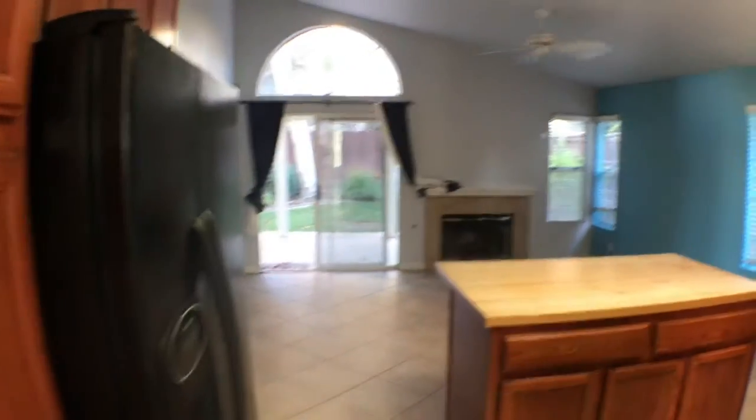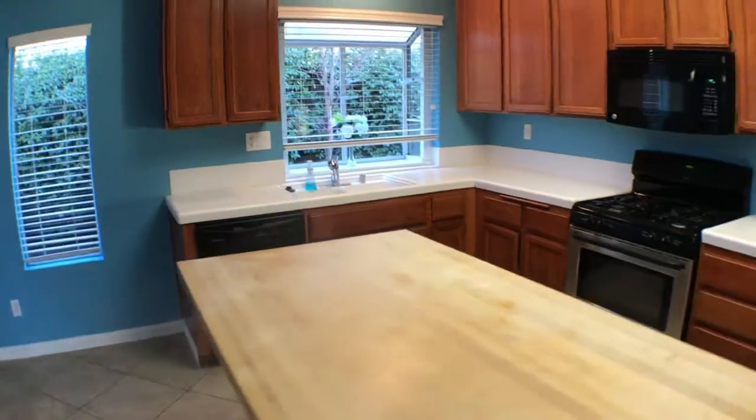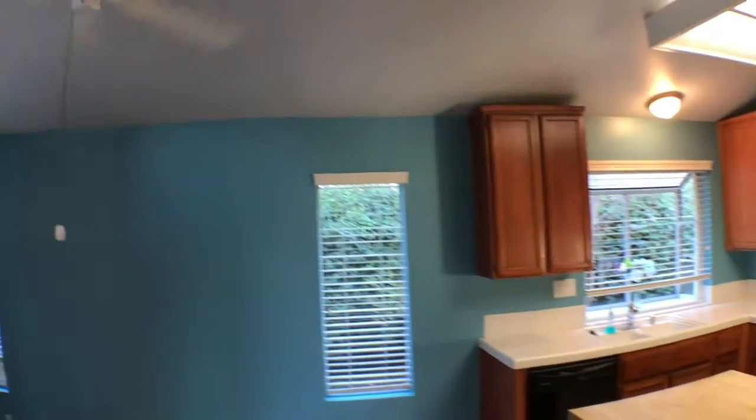We get to the kitchen. It has a nice kitchen, island in the middle, and nice cabinets.